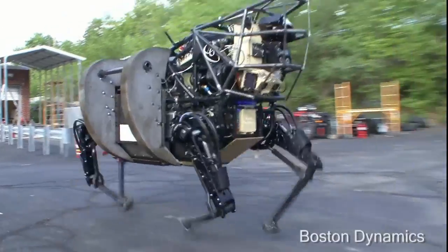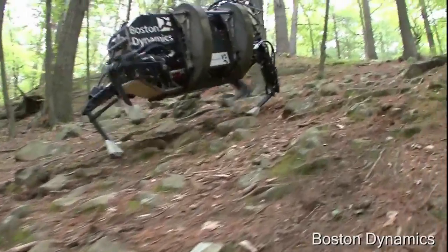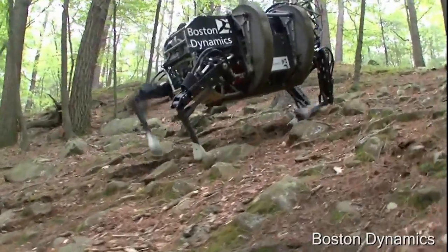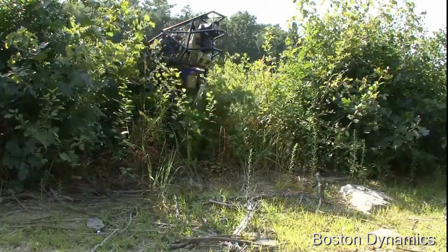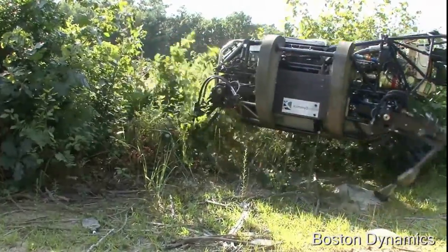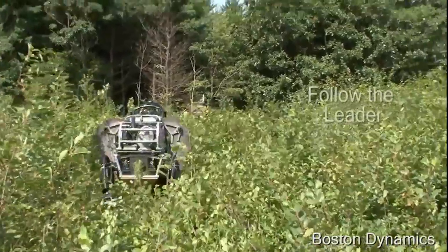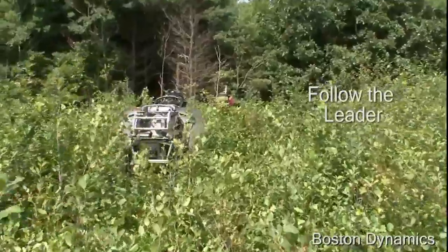That previous robot is called Big Dog. This one is called Bigger Dog — that's actually not its name, but it is a bigger dog. It weighs about 800 pounds and can carry about 400 pounds of payload. That's a very good fraction of its weight, and it's got really remarkable mobility, all dynamically provided by having an onboard computer.